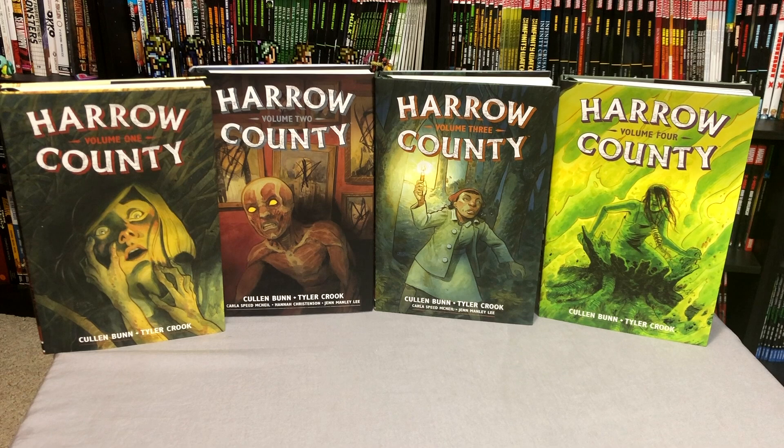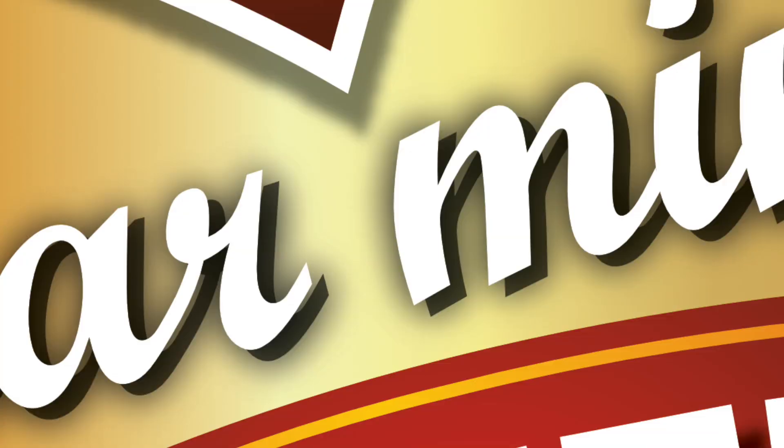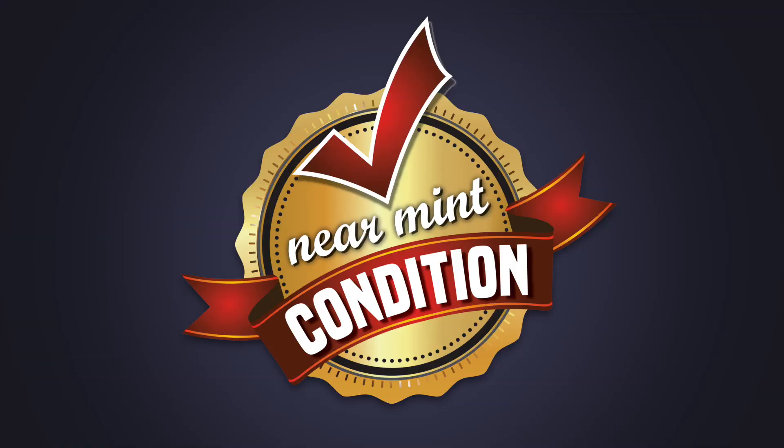What is going on Minties? The Uncanny Omar here from Near Mink Edition and today I'm going to do an overview of all four of the volumes of Harrow County Library Editions from Dark Horse. So please stay tuned.